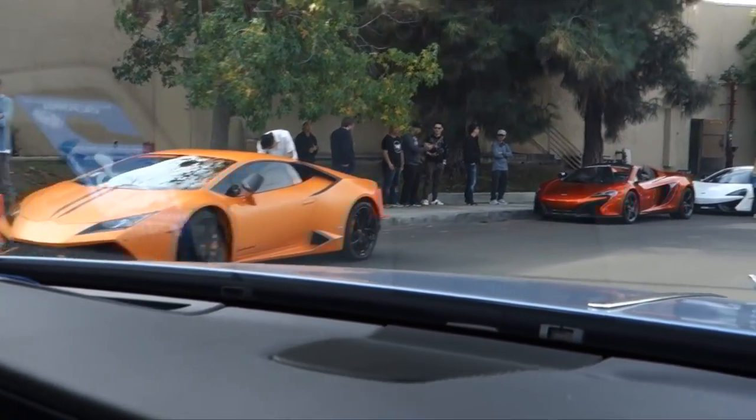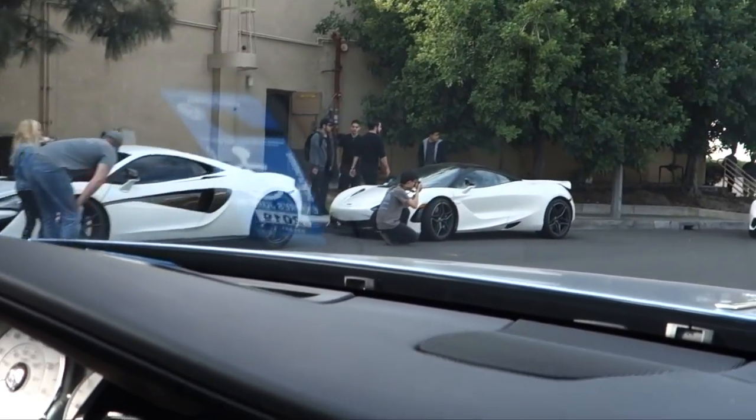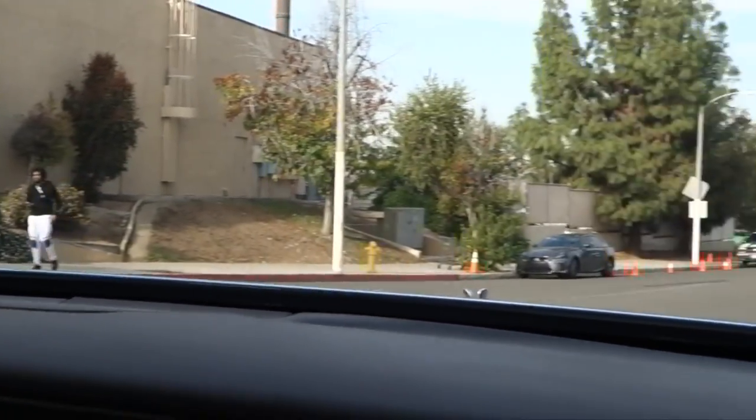We're between these two cars over here on the left. 650S, 570, 720, Performante. Yo, non-stop.